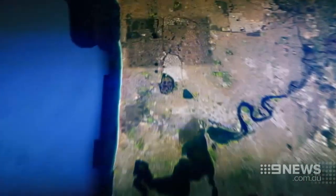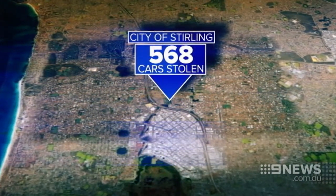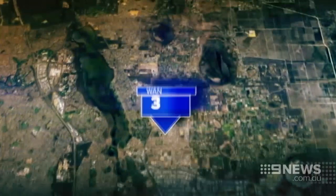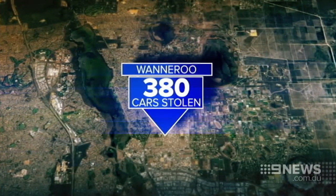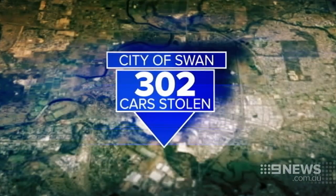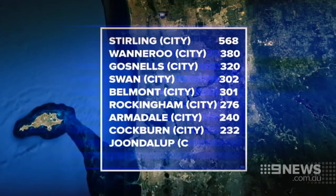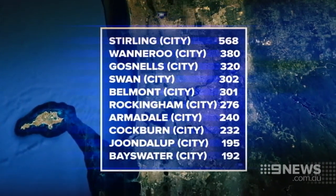The hotspots are the City of Stirling, where 568 cars were stolen last year — almost 200 more than second-place Wanneroo. 320 cars went missing in the City of Gosnells. Thieves stole 302 cars within the City of Swan. Belmont, Rockingham, Armadale, Coburn, Joondalup and Bayswater all ranked in the top ten.